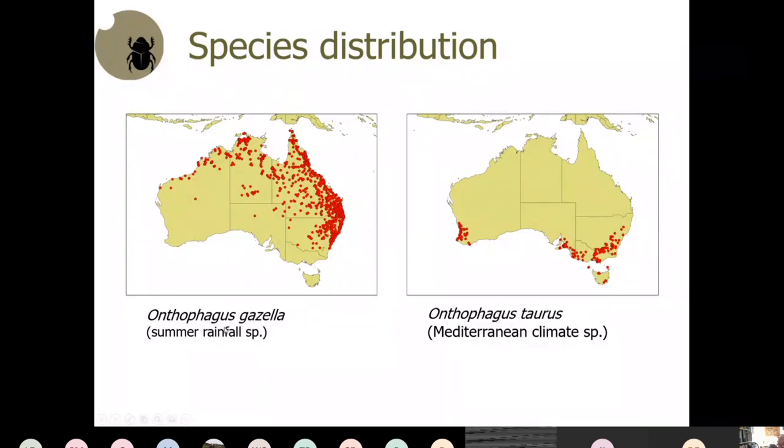Gazella, a summer-rainfall species from South Africa, was introduced into southern Australia — Victoria, South Australia, and Western Australia — but never managed to establish and never will, as those are outside its natural distribution limits. Similarly, taurus is only active during midsummer and fails if taken into Queensland. There are different species for different regions.